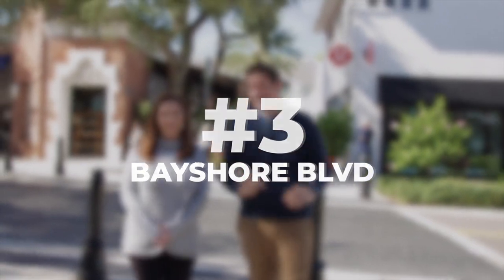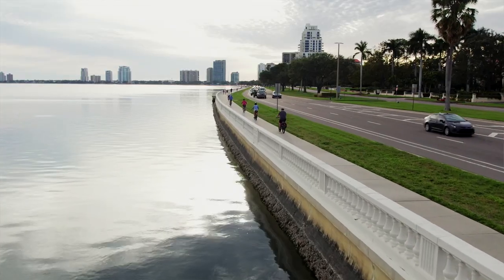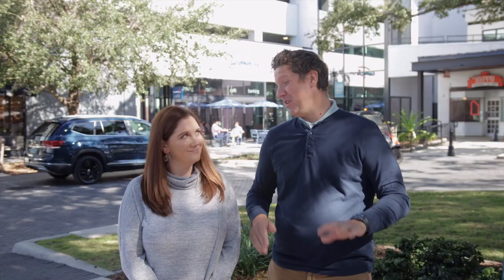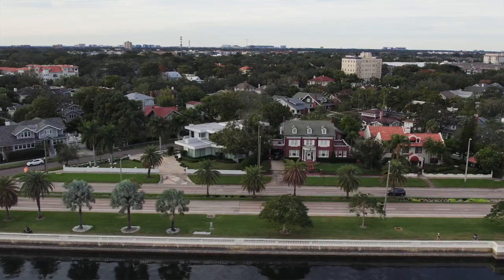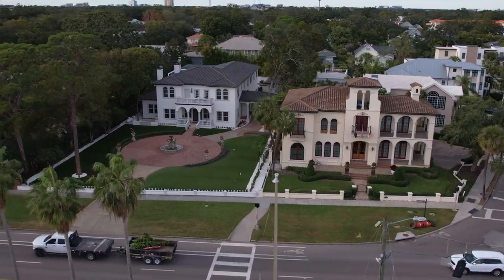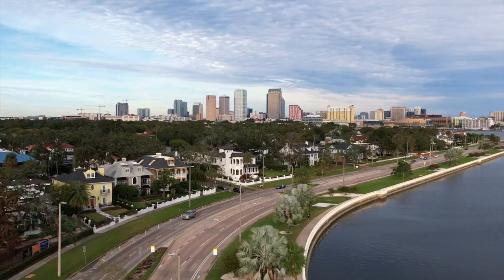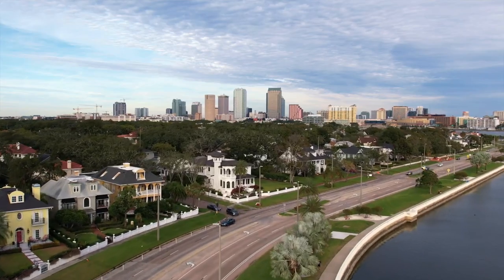Coming in at number three is Bayshore Boulevard. At 4.5 miles, it is the world's longest continuous sidewalk. Whether you're running, walking, or biking, the views are amazing. Bayshore Boulevard is also lined with historic mansions, many of which are on the national historic register, and between the homes, the water, and views of the downtown skyline, it's easy to see why this is a favorite spot to get some exercise in.